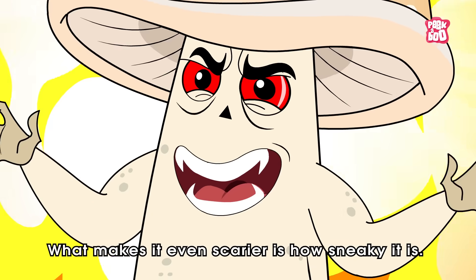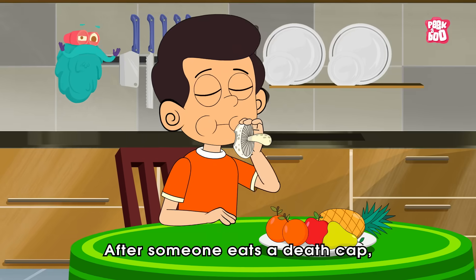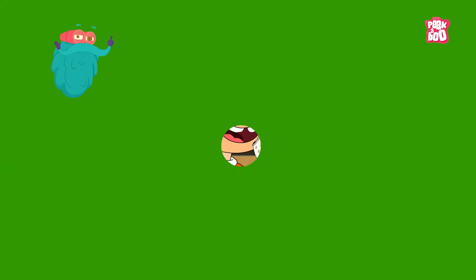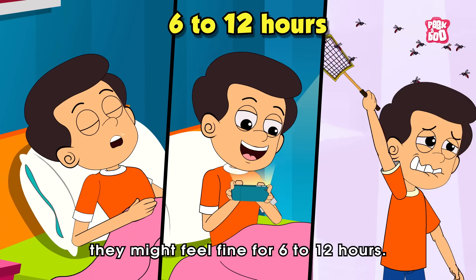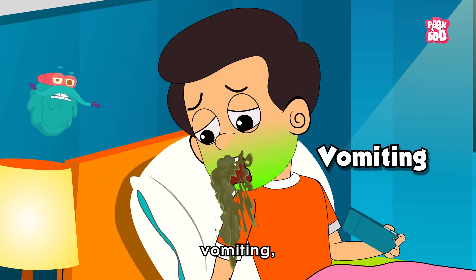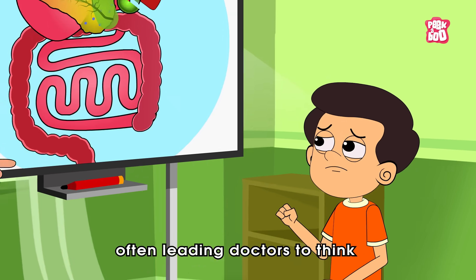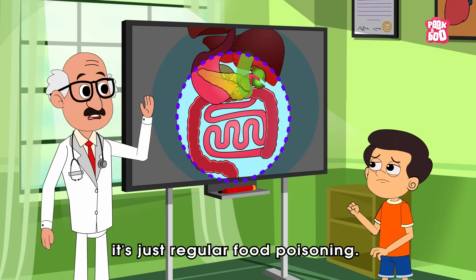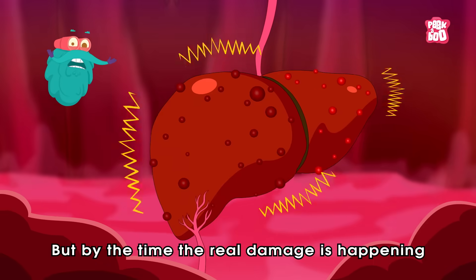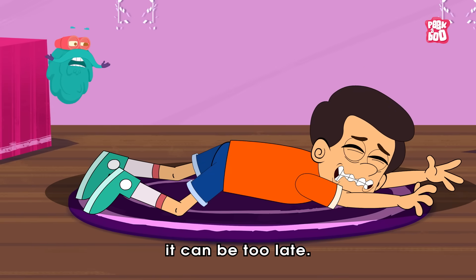What makes it even scarier is how sneaky it is. After someone eats a Death Cap, they might feel fine for 6 to 12 hours. Then the nausea, vomiting, and stomach cramps hit, often leading doctors to think it's just regular food poisoning. But by the time the real damage is happening, usually in the liver, it can be too late.